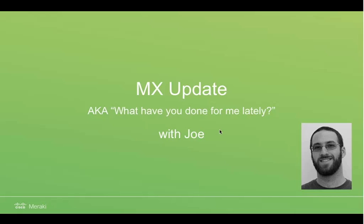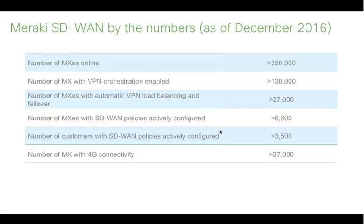I'm Joe, the product marketing manager for MX. I wanted to give everyone a quick update on some of the new capabilities coming to the MX platform and some that have recently arrived. Before we dive in, most of you have probably heard us talk about Meraki SD-WAN. Over the last couple of years it's been a big push to evolve the MX from being a primarily security-focused box into both security and SD-WAN, which is the direction we're seeing the routing and WAN market take.